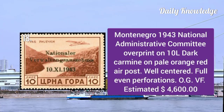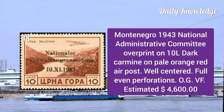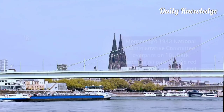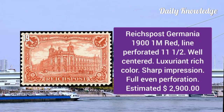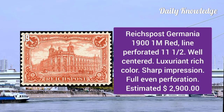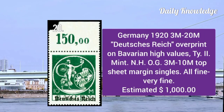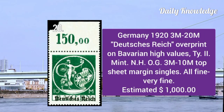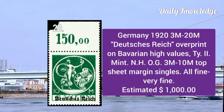Montenegro 1943: National Administrative Committee overprint on 10L dark carmine on pale orange red. Reich's Post Germania 1901: 1m red, line perforated 11½. It is well centered and has luxury color, sharp impression, and full even perforations.